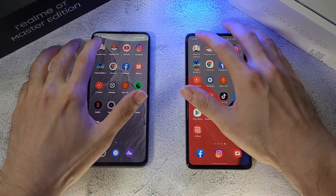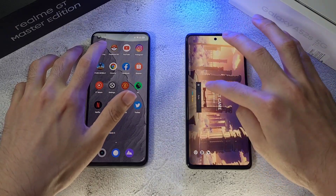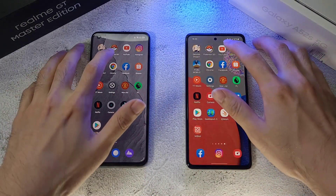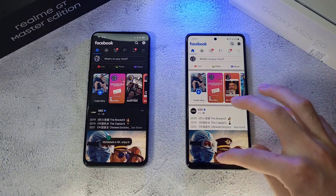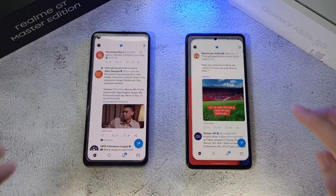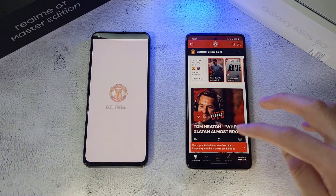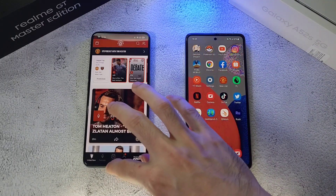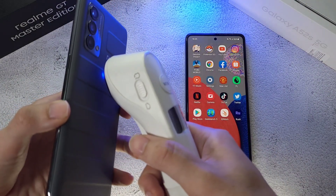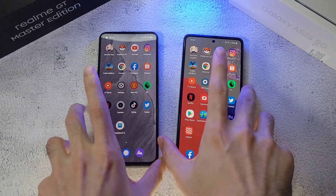Now for the RAM test. Genshin Impact is still running on the Realme GT whereas the A52s needs to refresh. Pokemon Go refreshes on both. Facebook is not too bad. Instagram about the same with maybe a slight refresh on one side. Twitter about the same. Manchester United app is still running on the Samsung. RAM management is much better with the Samsung device whereas on the Realme GT it closes up the apps. Temperatures after RAM test: 36.4 on Realme GT and 36.7 on A52s.